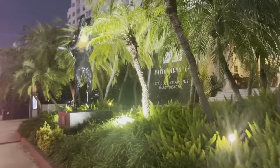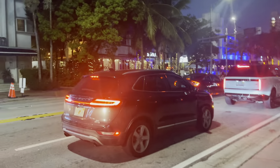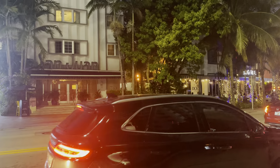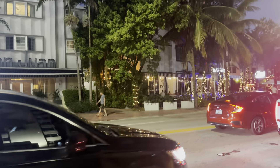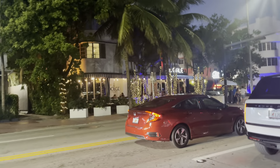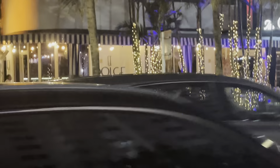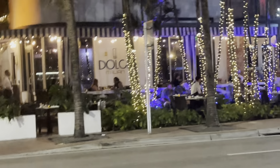We're at a restaurant — the hotel. National Hotel. And there's an Italian restaurant.